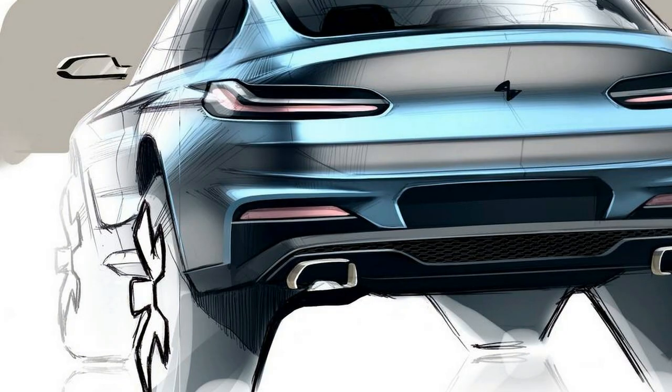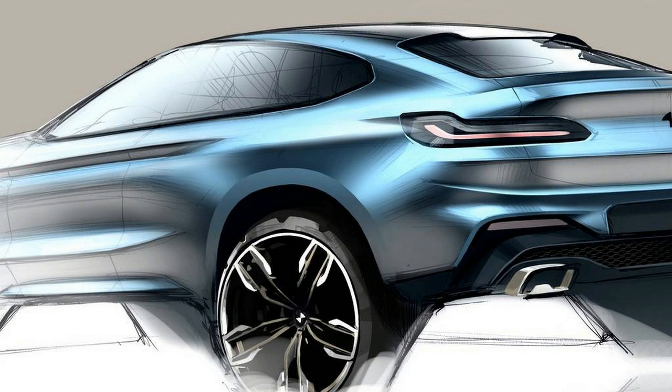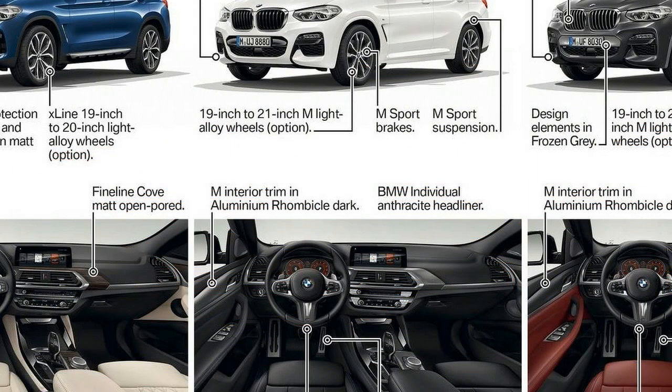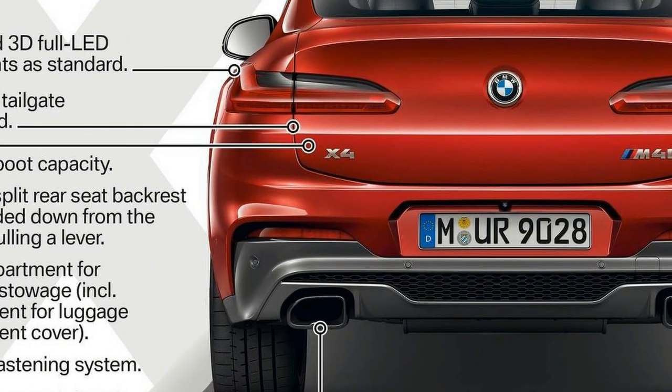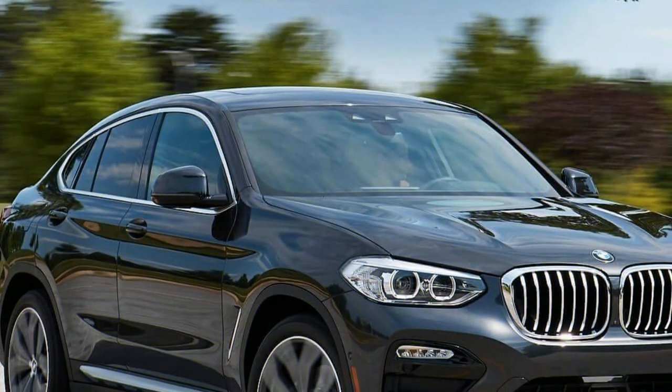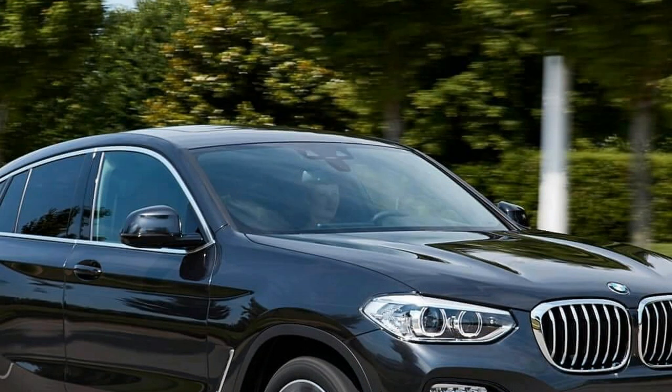Once you start driving, however, the concerns for the X4's challenging space all seem to disappear, particularly when the road gets quiet and less straight. Setting off from BMW's Performance Test Center in Spartanburg, South Carolina, just outside the quaint and lovely city of Greenville, shielded us comfortably from the blistering heat and humidity of the South. But once off the highway and in the hilly farmlands and twisty mountain roads, BMW's DNA for building the ultimate driving machines instantly shone through.